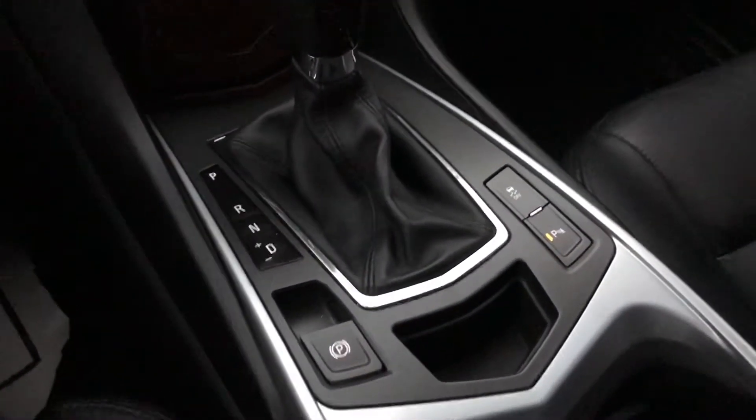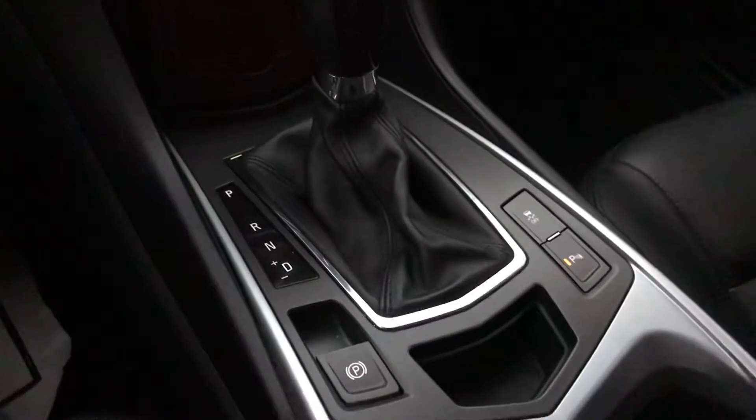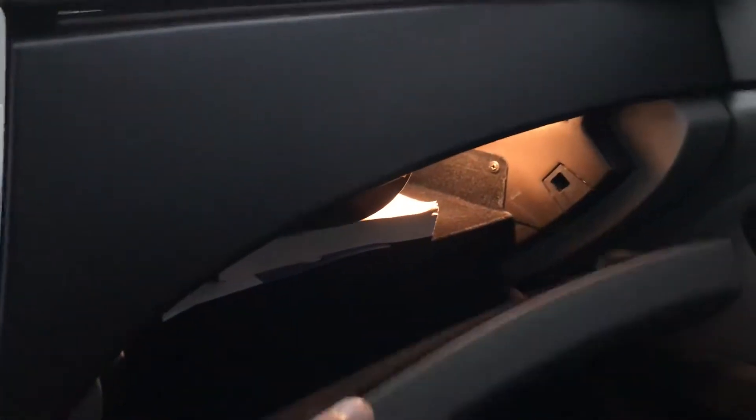It has an electronic parking brake, parking assist, traction control. It has the storage of the armrest. It has the big glove box with the owner's manual.